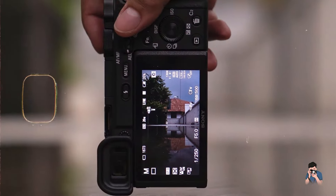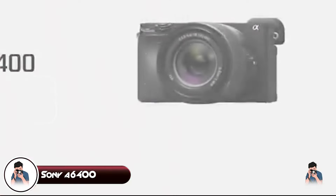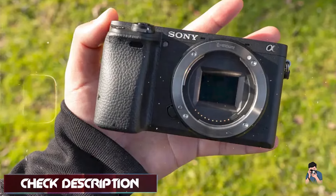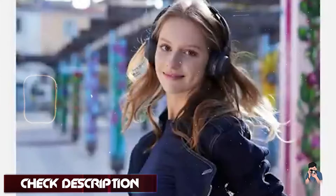Taking our fourth spot is the Sony A6400. The Sony A6400 is a powerful and compact mirrorless camera designed for street photographers who want to explore creative photography and video. Combining Sony's advanced imaging technology with a user-friendly interface, the A6400 is an excellent choice for capturing the essence of street life with precision and clarity.